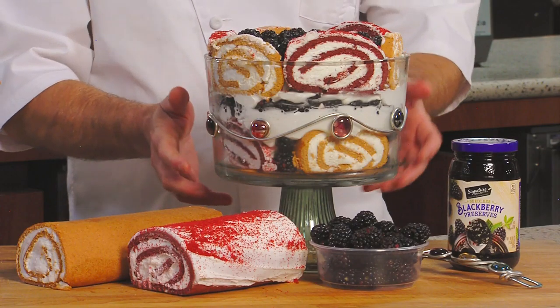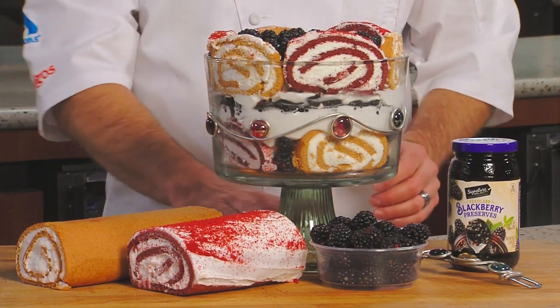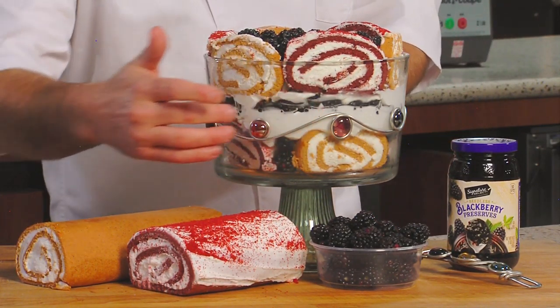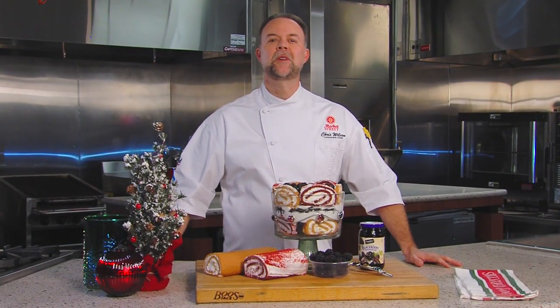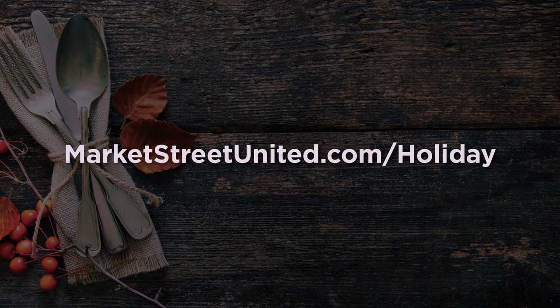As you can see, this is a traditional trifle dish with straight sides and a stand, so you can see all the different layers and components that make up the trifle. I think trifle will make a great impression on your guests for the holidays. These recipes and others are available on our website.